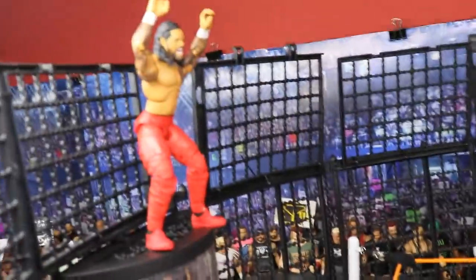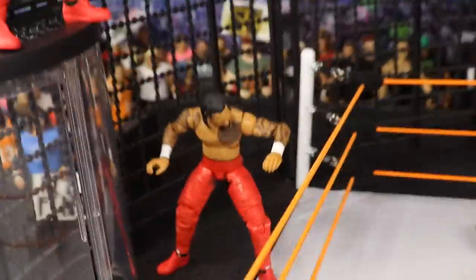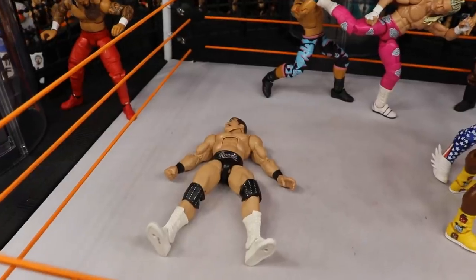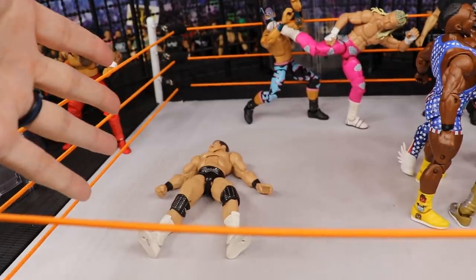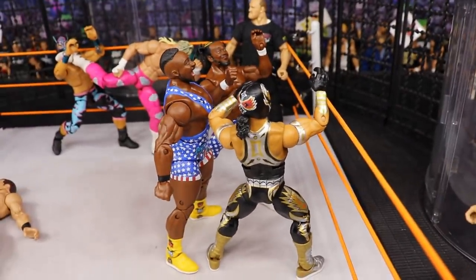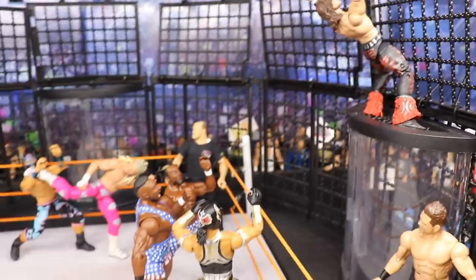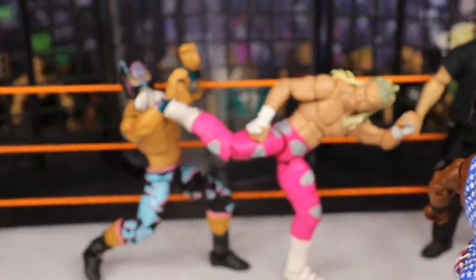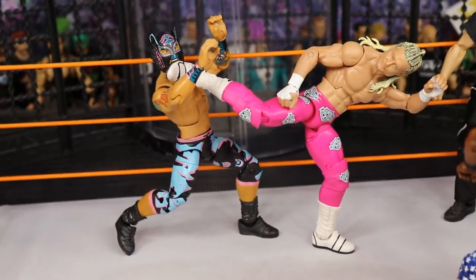Over here you can see that we have Jimmy Uso on top of the chamber pod, Jay Uso down here, and then Bobby Roode on the ground. At the end of the setup, Jimmy is going to jump off and frog splash onto him. On this side of the chamber we do have New Day — Big E and Kofi — with Gran Metalik. And up here we have John Morrison doing a moonsault off the top of the pod. We're going to do both of those at the end. But before that, I do want to show off Dolph Ziggler giving a huge superkick to Lince Dorado here in the setup.